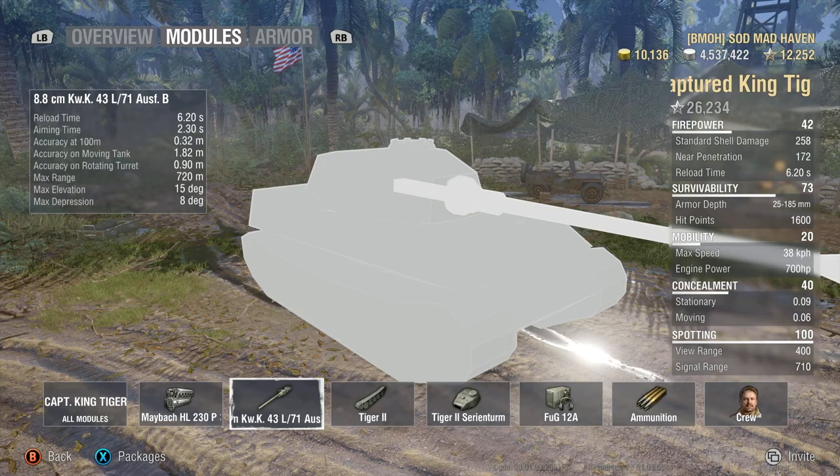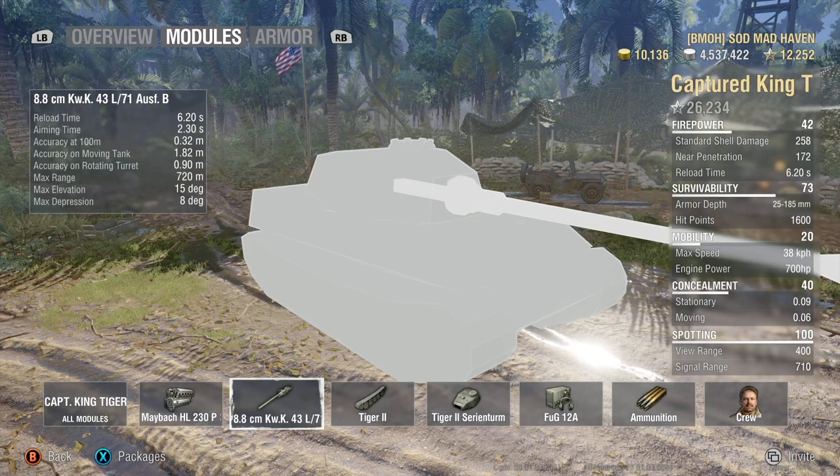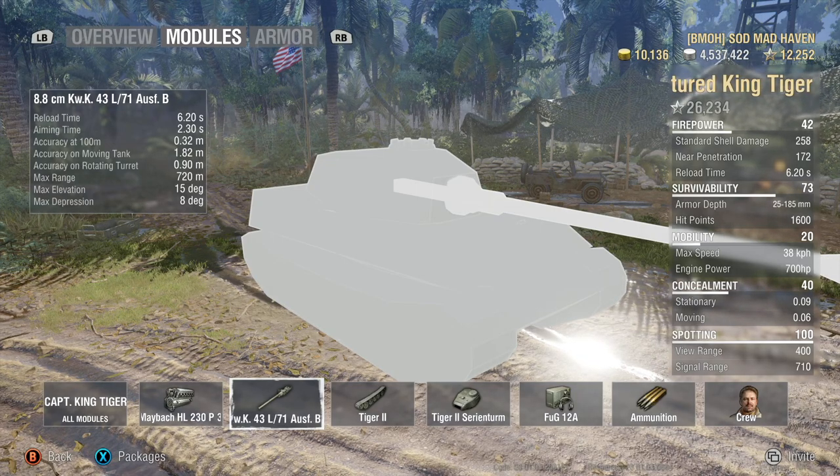15 degrees elevation is lacking just a little bit. Then again, if you have to aim up against somebody, they're probably going to be overmatching your top armor or going through you in general, and avoiding that type of combat is just your best bet.